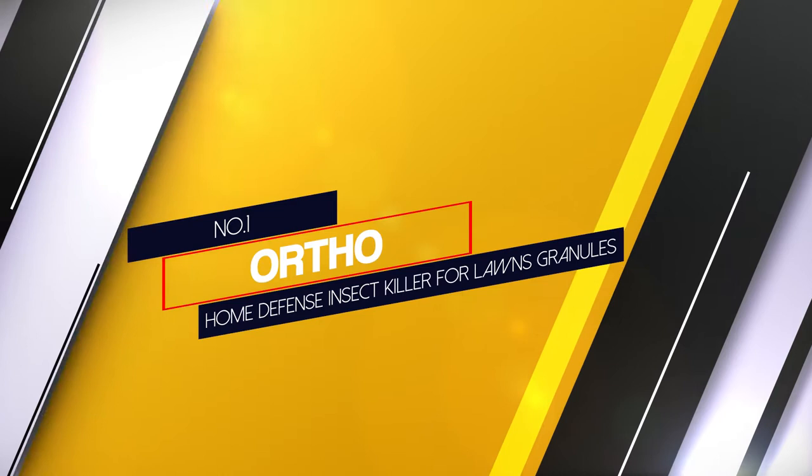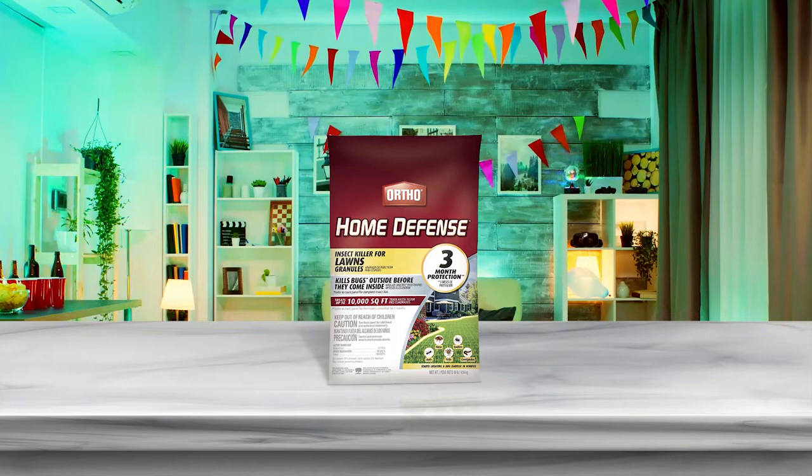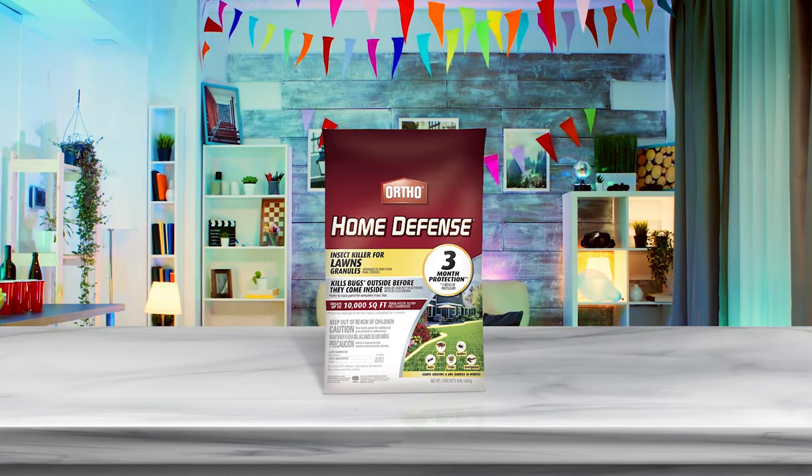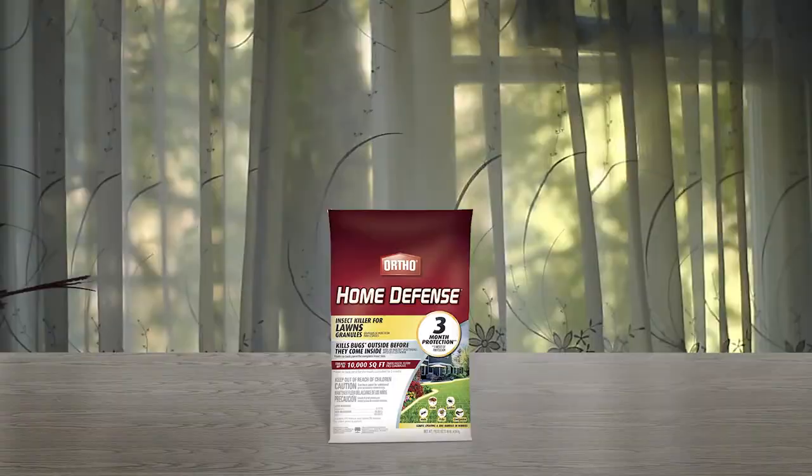Number 1 — Most popular: Ortho Home Defense Insect Killer for Lawns Granules. Made with 0.115% bifenthrin, an insecticide belonging to the large and widely used family of pyrethroids, Ortho Home Defense can be applied to ornamental as well as vegetable garden lawns and also around home foundations. According to the label,